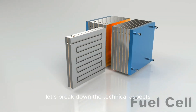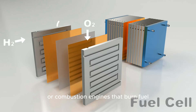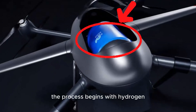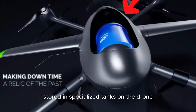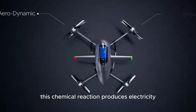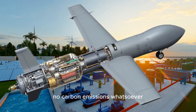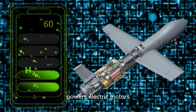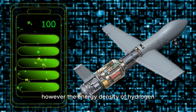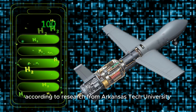Unlike batteries that store electrical energy directly or combustion engines that burn fuel, hydrogen fuel cells generate electricity through an electrochemical reaction. Hydrogen stored in specialized tanks on the drone passes through a fuel cell stack, where it interacts with oxygen from the air. This chemical reaction produces electricity, with water and heat as the only byproducts — no carbon emissions whatsoever. The electricity powers electric motors driving the drone's propellers, similar to battery-powered systems. The energy density of hydrogen is approximately five times more efficient than lithium-ion batteries, according to research from Arkansas Tech University.